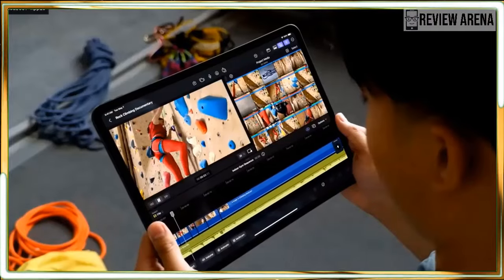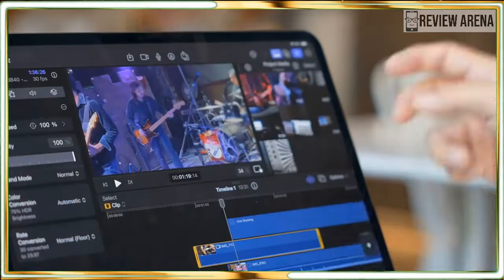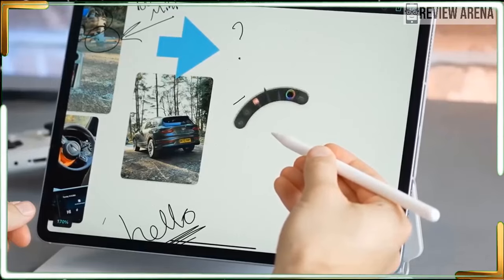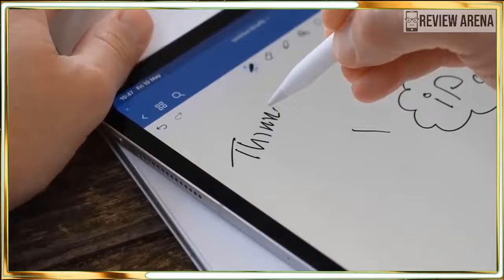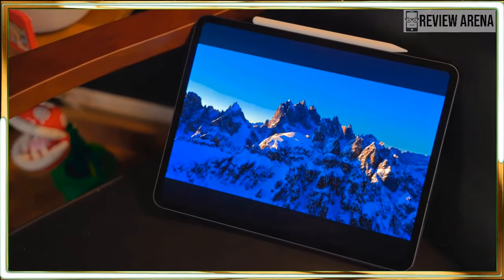The tablet's front camera is now landscape-oriented instead of portrait-oriented. Most people hold tablets in this position, so it's great that Apple finally moved the front camera. This makes participating in video calls, taking selfies, and using Face ID to unlock the iPad Pro feel more intuitive. I'm a fan of this repositioned front camera.